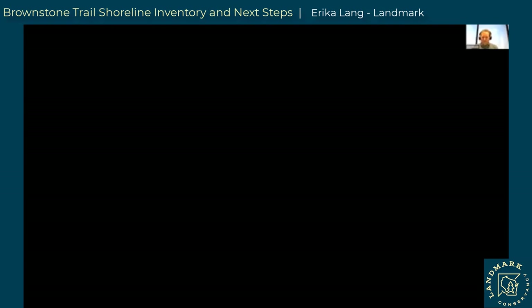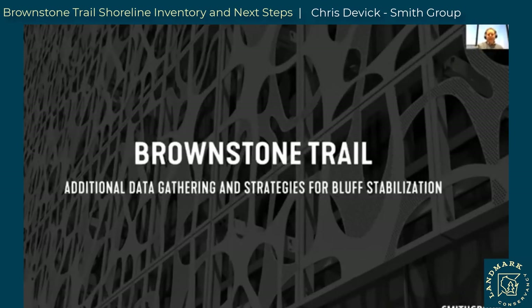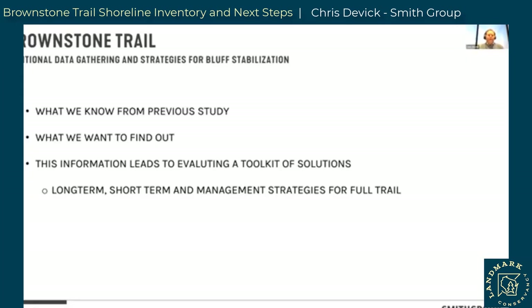I'm going to turn it over to Chris from Smith Group, who's going to walk us through how we typically look at these things as a community and what framework we use to arrive at some potential solutions. As Erica mentioned, I'm briefly here to walk through what we're working with Landmark to look at — some additional data gathering, and then to inform some long-term stability strategies for the bluff and trail, primarily focused on the areas of concern Tom was talking about. We'll also talk about what short-term management options might exist for the whole trail section.